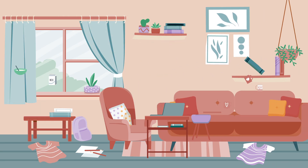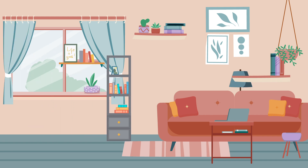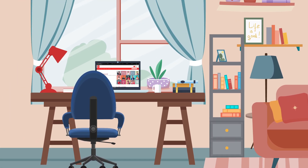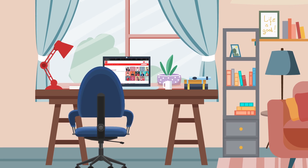Organize the space. Clear the clutter and organize the space with essentials only, such as notebooks, pencils, and of course a device for online lessons.